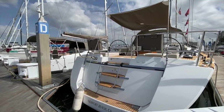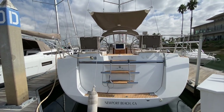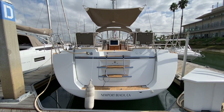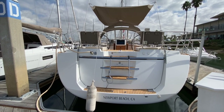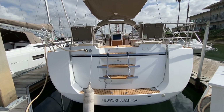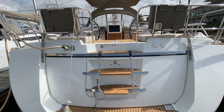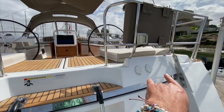One thing that the Jeanneau 57 offers is the large tender garage. This garage door here in the back opens up, giving you an amazing swim platform on the back side of the vessel, and it allows you to install a pretty nice size dinghy in there. I believe the current one is almost nine feet — it will fit four to six people comfortably — and the outboard is right in the middle.